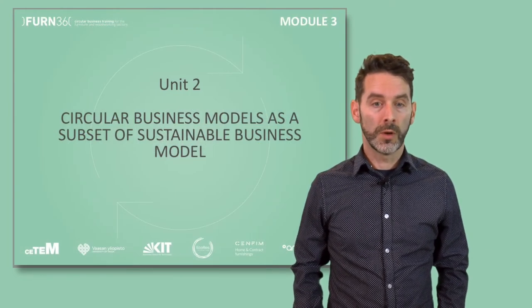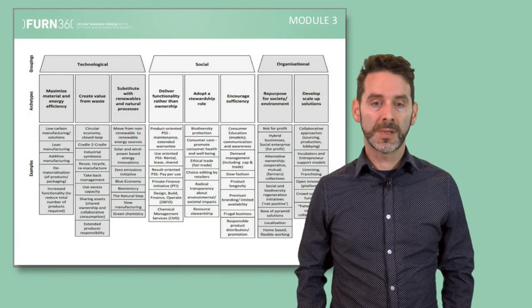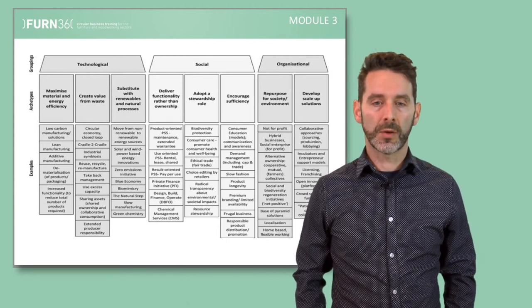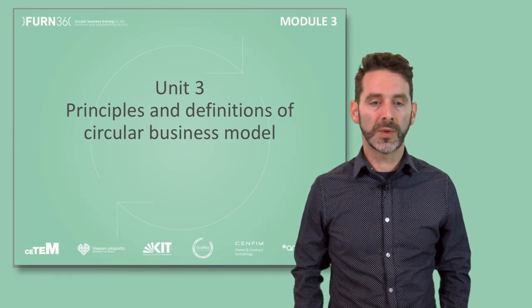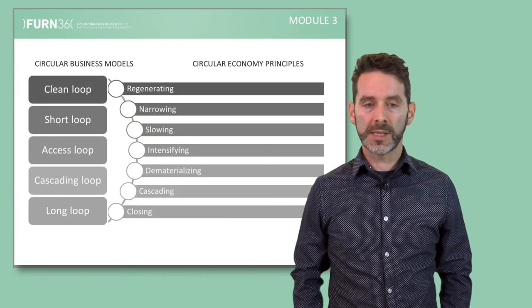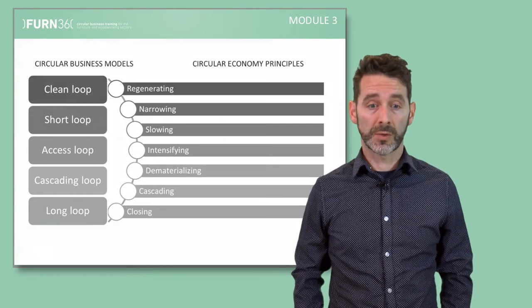In Unit 2, we will dive into the world of sustainable business models. We'll show you how these business models differ from more traditional models and highlight different categories to classify these new business models. Unit 3 will focus on business models that are specifically designed to fit within the principles of circular economy. We will clarify the guiding principles at the origin of these models and show you that there are different ways to close the loop.